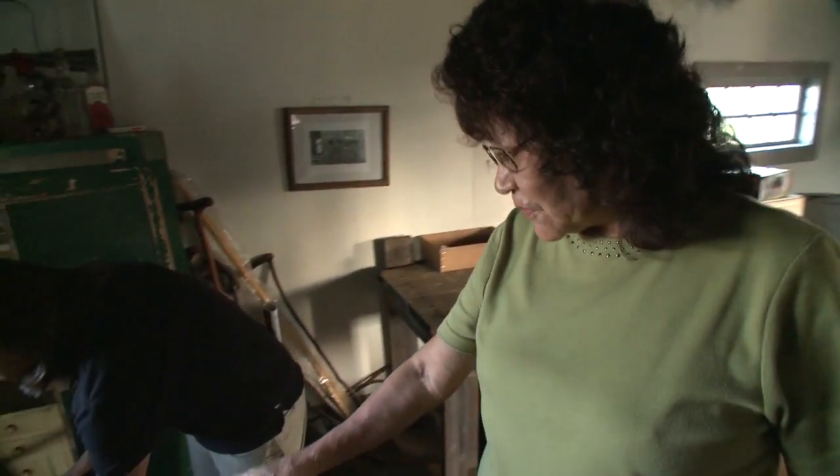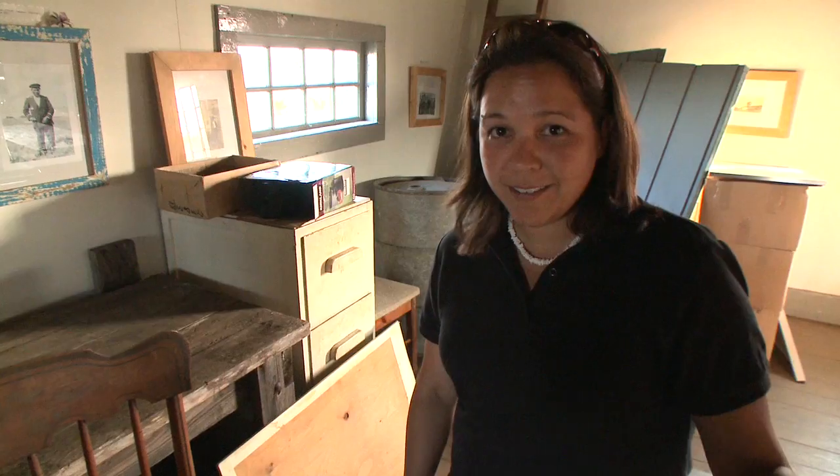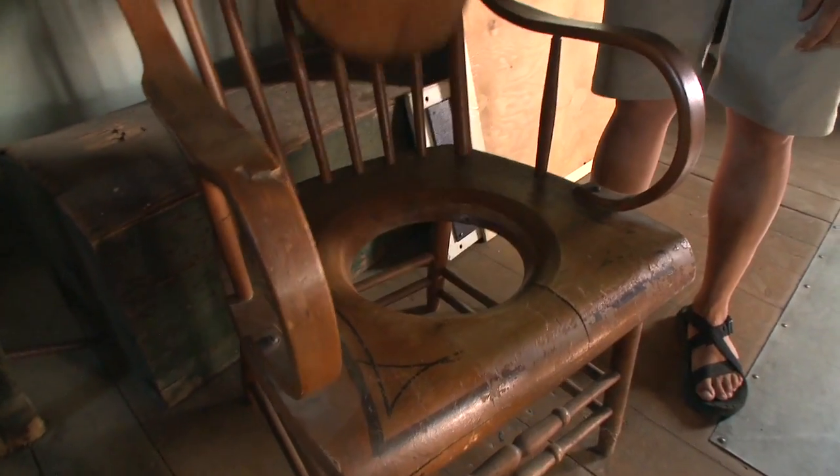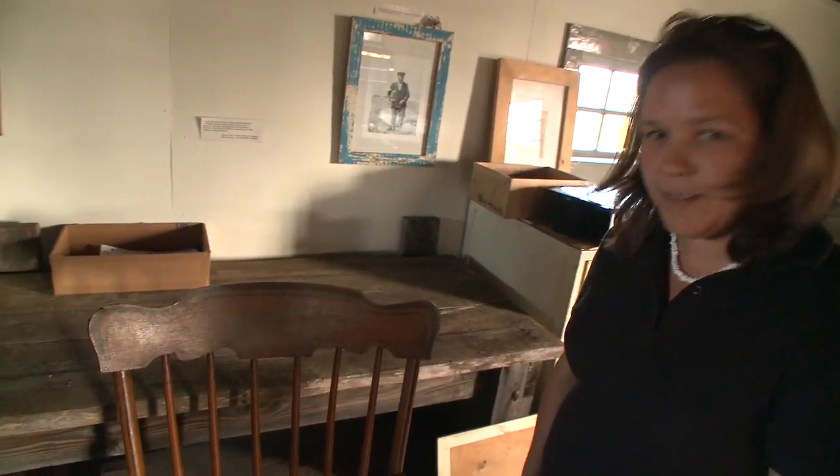This chair is the original chair from our grandfather. If you want to use the washroom and have a comfortable seat, you've got to check this out — just put a bucket underneath and you're good to go. It's a chair, it's a toilet, it's whatever you want it to be.